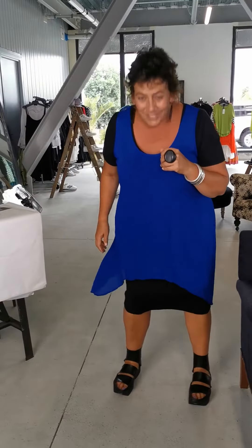It is 100% viscose and it has been washed — I did it myself, so I know it. Imagine putting this under other things or on top of other things. That's the beauty of the tunics — it's for you to style up in your own wardrobe.